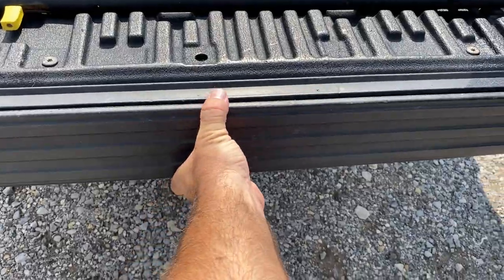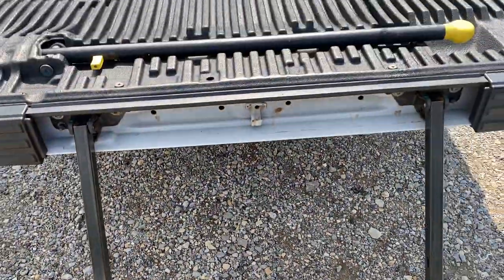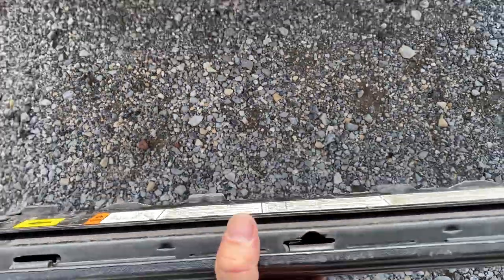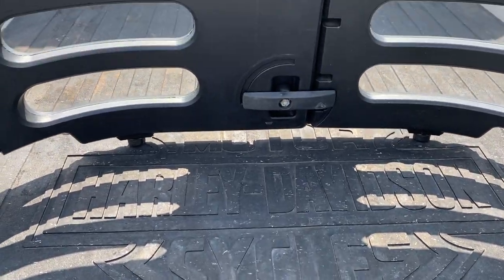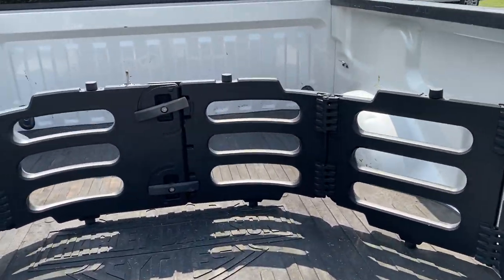This does have the step — that's how you get up in the back if you want. It does have the Harley-Davidson mat — I don't know if you can read it, but it does have the Harley-Davidson mat and the enclosure for the bed. Everything works as it should.